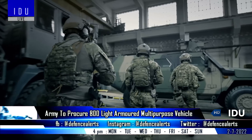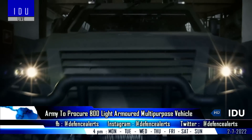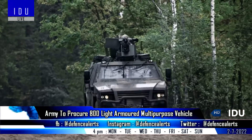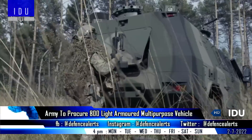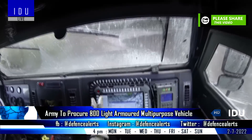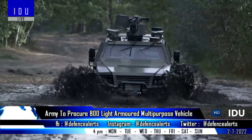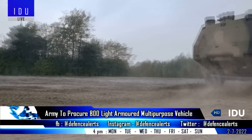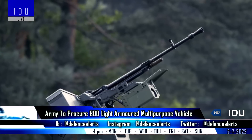The Indian Army has issued a request for information for the procurement of 800 light-armored multi-purpose vehicles under the Buy Indian category, to be operated by reconnaissance and surveillance platoons of its mechanized infantry and armored corps. The vehicle must carry battlefield surveillance radar, a hand-held thermal imager on a telescopic retractable mast, and an in-service 12.7 mm machine gun on a hatch. It must be modular in design for future upgrades, with 300 vehicles delivered per year within 36 months of contract award.